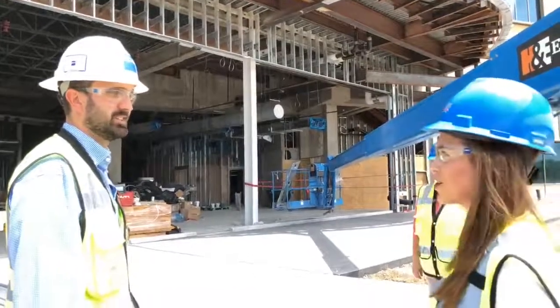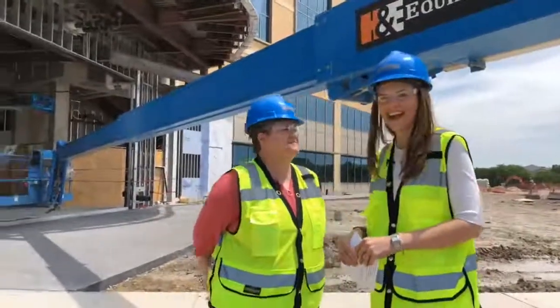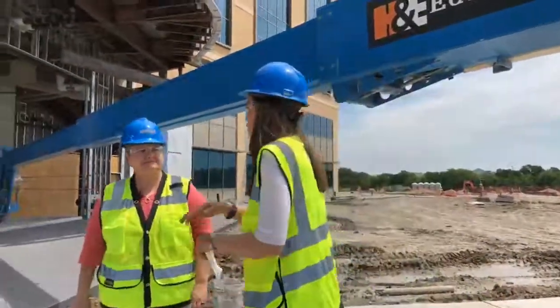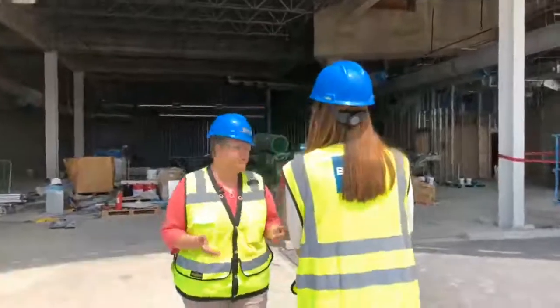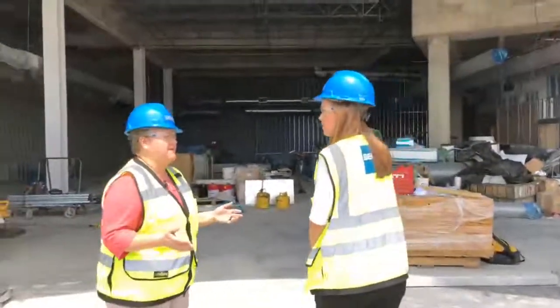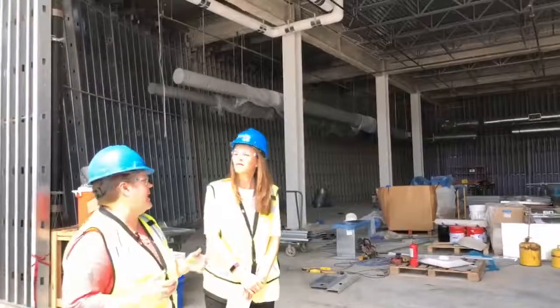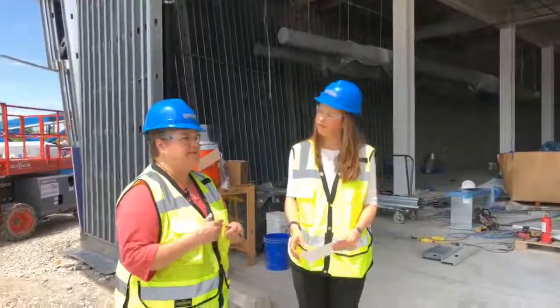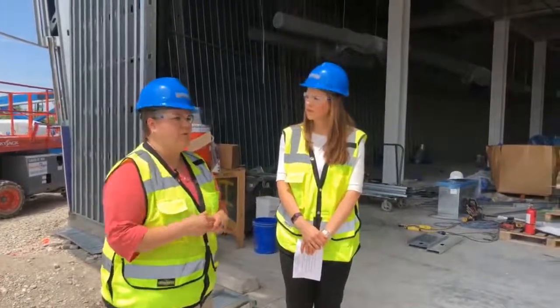Thank you so much — those are some great construction updates. Now I want to introduce you to Kirsten Tolchin-Francis, Director of the Division of Movement Sciences. We're going to talk about what this means and why it's important. Movement Science is a special part of our research department and our clinical services as well. We use motion capture technology — the same technology used to make video games and movie special effects — to understand how children move, how they function, and how they perform sports. We really use it to help doctors come up with the best treatment plans and to find out what the outcomes of our treatments are and how much better we're making our patients.